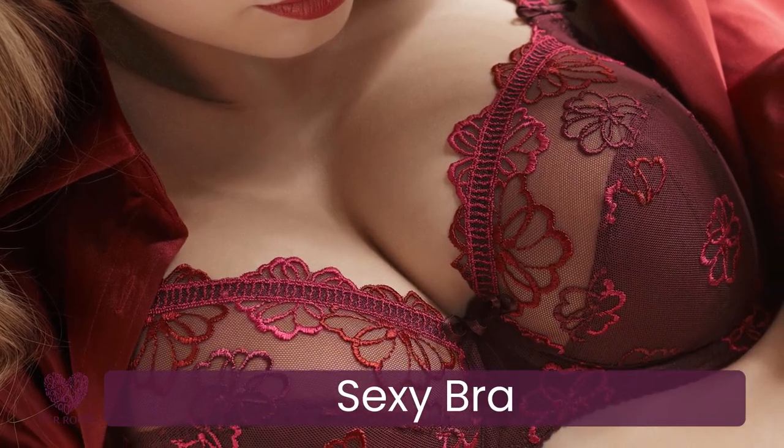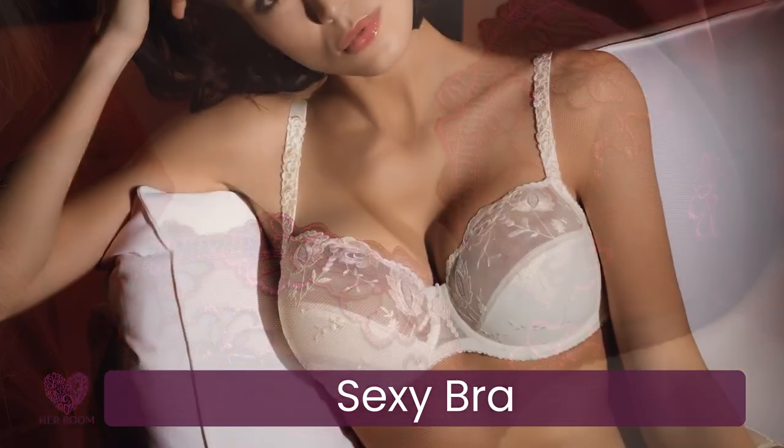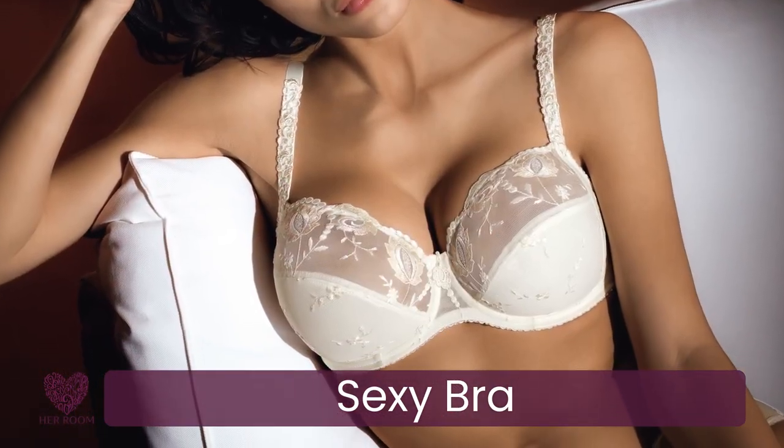Every woman should have a bra that makes her feel pretty and sexy — usually a push-up, sheer, or a lace bra.